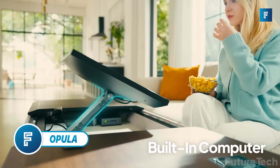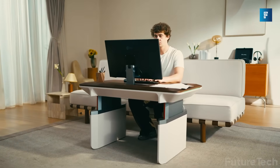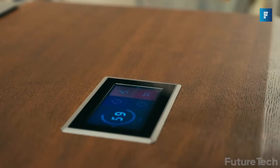Opula. You've seen all sorts of new smart desks that go from a sitting desk to a standing desk and everything in between. Well, this is the world's first auto-adjustable coffee table from Opula, and it's a smart coffee table at that.